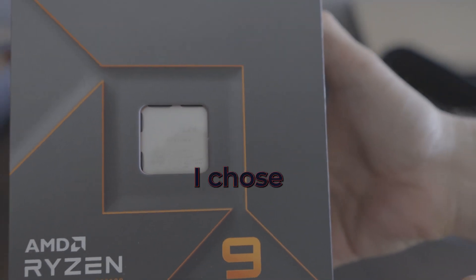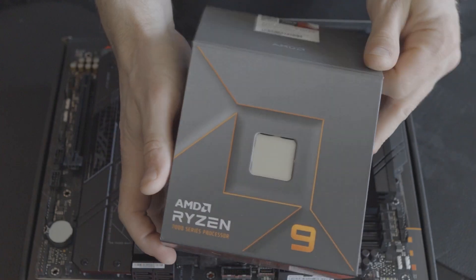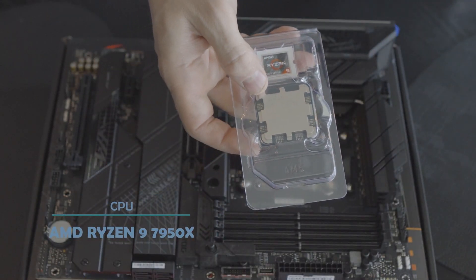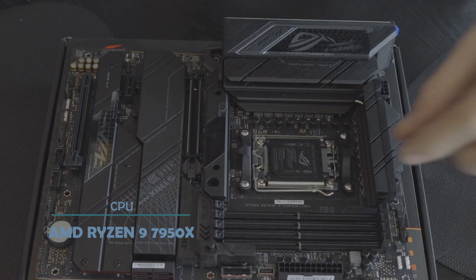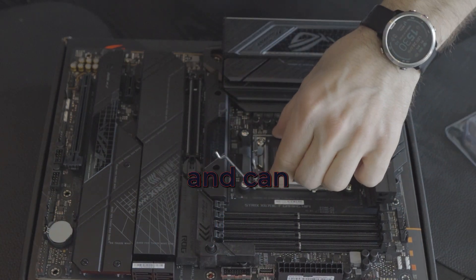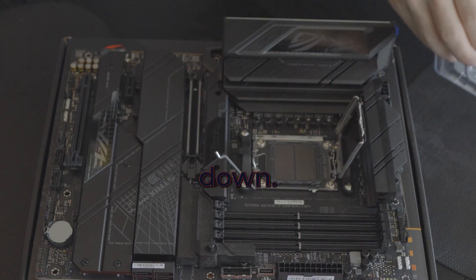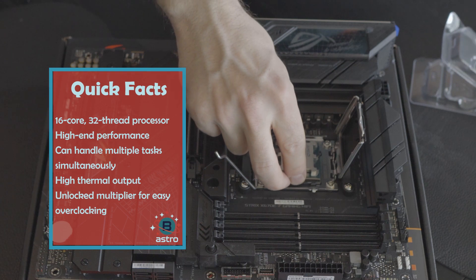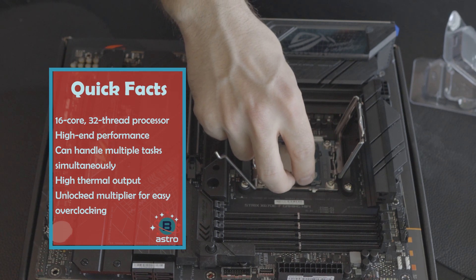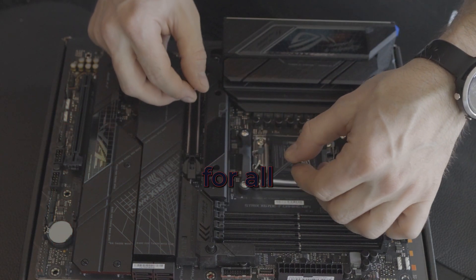Now let's talk about the CPU I chose: the AMD Ryzen 9 7950X. This is a 16-core, 32-thread processor designed for high-end applications such as video editing, 3D rendering, and gaming. It offers excellent performance and can handle multiple tasks simultaneously without slowing down. However, the CPU does require a lot of power and it can run hot under heavy loads. I'm pleased with my decision and I'm confident that this processor will be a reliable workhorse for all my needs.